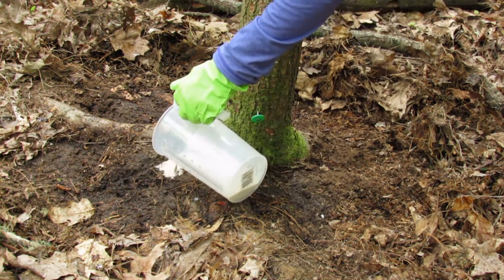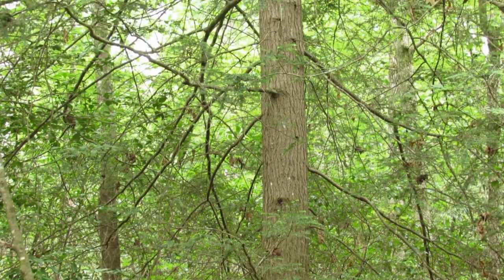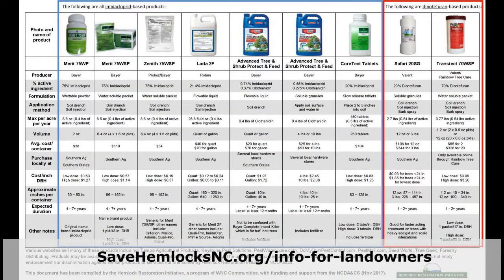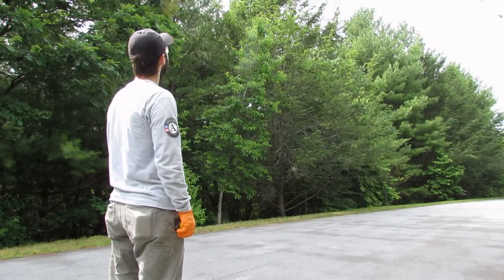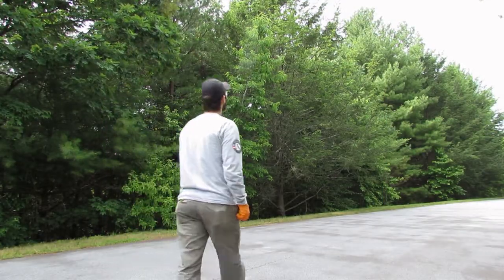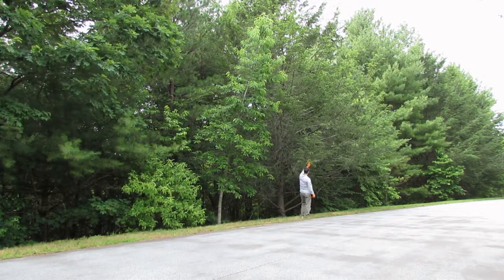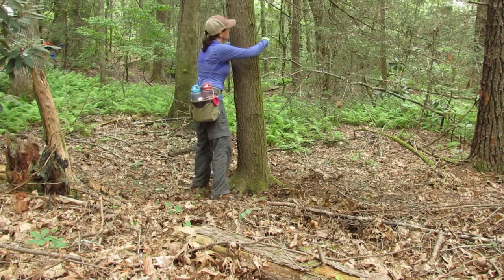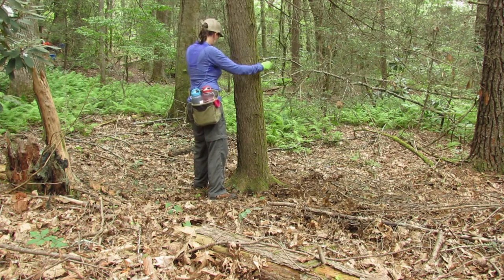Now let's walk through the soil drench process. First, assess the tree to determine if it is healthy enough to treat and what are the appropriate insecticides to use. We have resources on our website to guide you in this process. After assessing the tree from a distance, walk up to the trunk and measure the tree. Check your product label to see if the dosing is based on tree height, inches in circumference, or DBH, which stands for diameter at breast height.